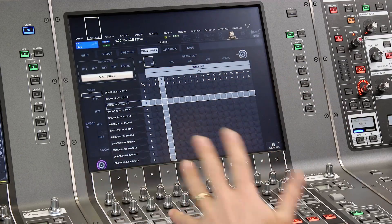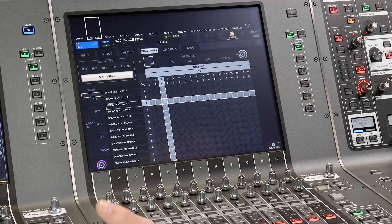And now with the free version 2 update we have the third level of patching with the new slot bridge. This is for easy transfer of audio from one network to another — yes, even from twin lane to Dante.